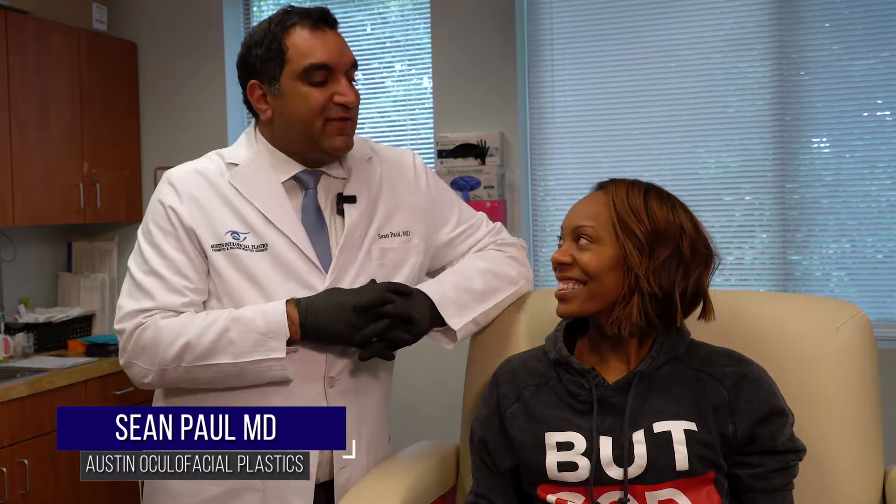Hey everyone, it's Dr. Shawn Paul. I'm here with Sonia Richards-Ross. Welcome to our office. We're doing some cosmetic treatments today. Why don't you first tell us a little about the show, what's coming up, and what you're excited about.